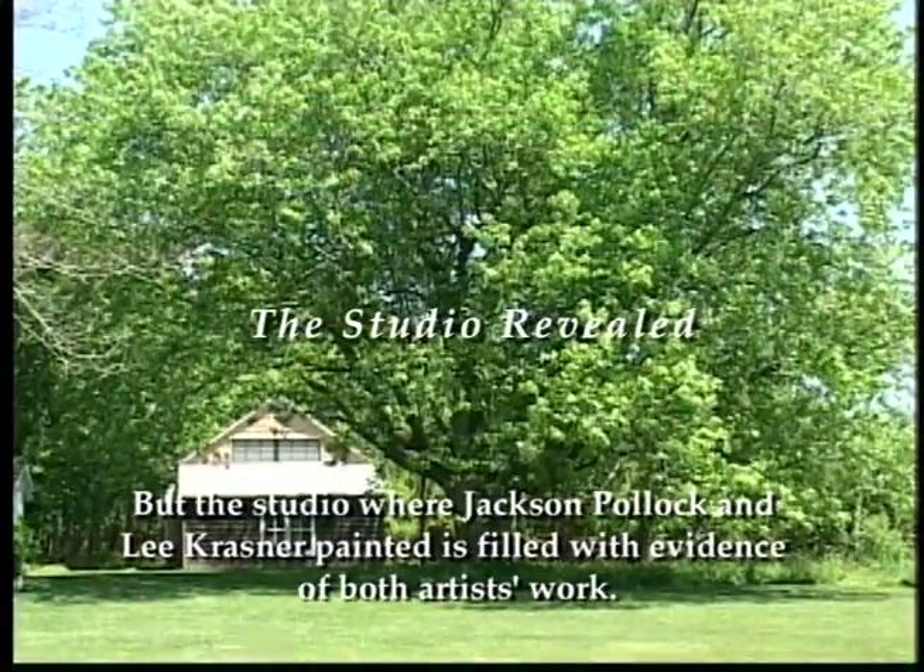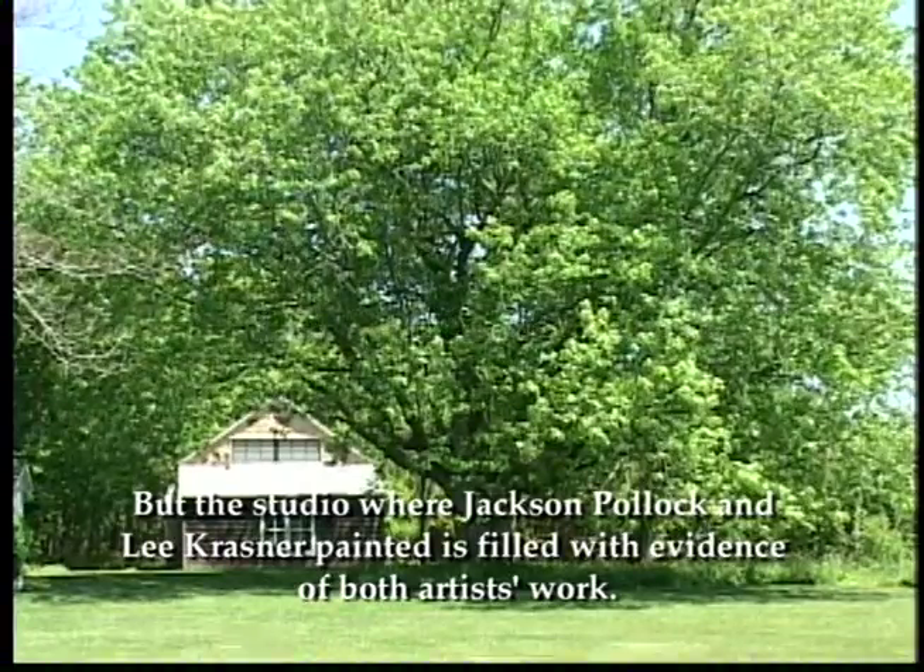But the studio where Jackson Pollock and Lee Krasner painted is filled with evidence of both artists' work — colors, gestures, marks as distinctive as handwriting. On the walls, the animated strokes Krasner used in paintings like Memory of Love and Gaia. On the floor, the remains of paintings that Pollock himself described as energy and motion made visible.